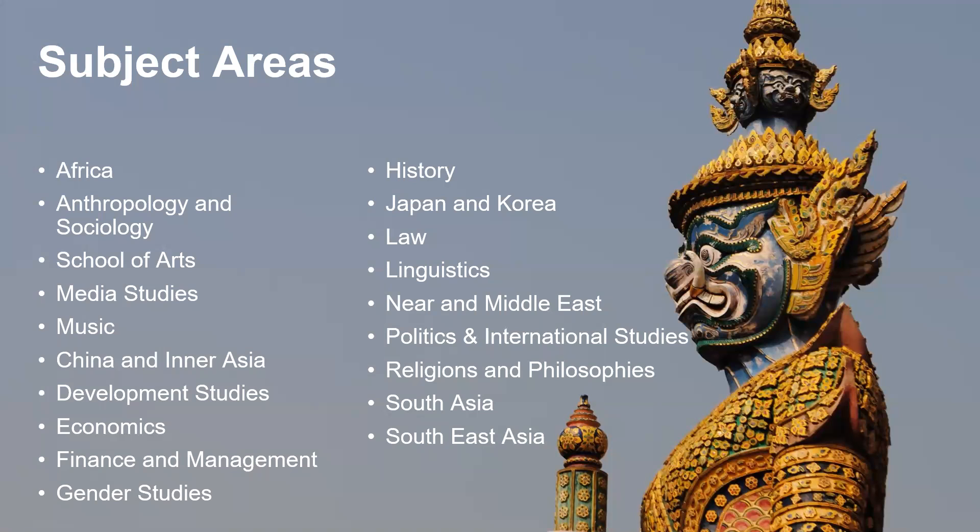Each of our academic schools also hosts a range of open sessions, which are open to the public as well as to our students and to students from other universities. These can be held in the daytime or in the evening, and can range from film screenings to academic debates to networking sessions, so there's a range of those that students can take part in.